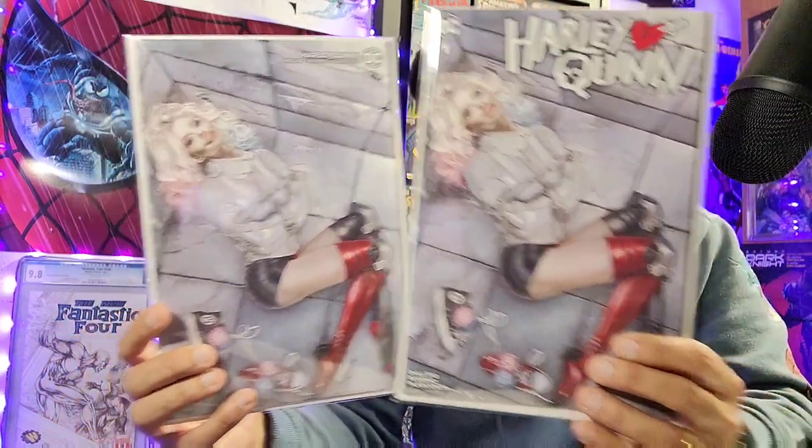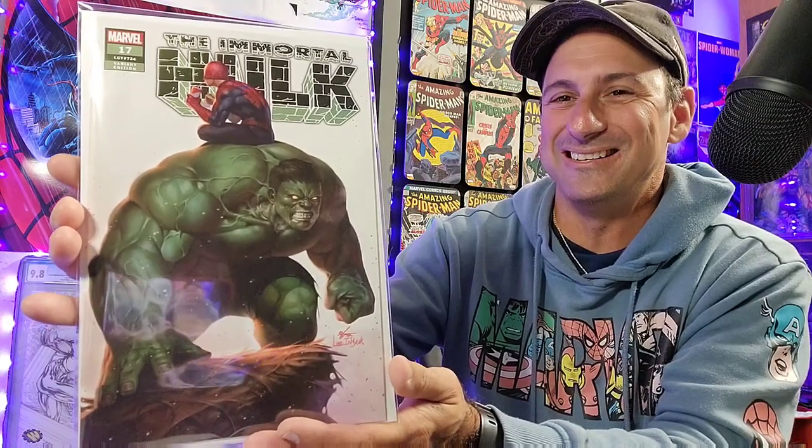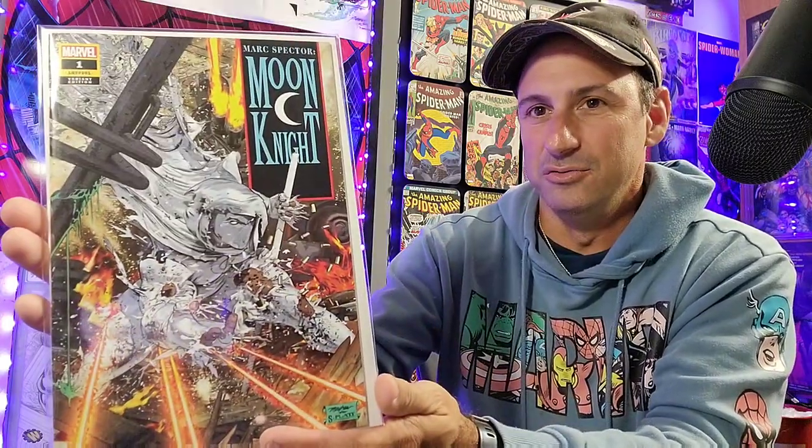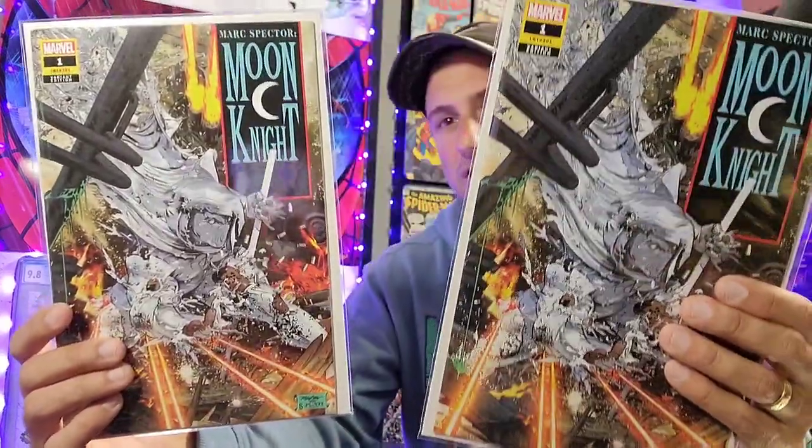Next, we have — I remember this — Harley Quinn Issue 1, the one where she's in Arkham Asylum in the straitjacket. So we got the virgin — or the B cover and the A cover. Really nice. Those are gorgeous. And then we have — oh man, wow — this In Hyuk Lee Immortal Hulk Issue 17, where you have the Immortal Hulk and Spider-Man is sitting on top of him. That is awesome. We have two copies of this. Very gorgeous. And then we have Moon Knight Issue 1 from the new series. Gorgeous. And we have two copies of this.